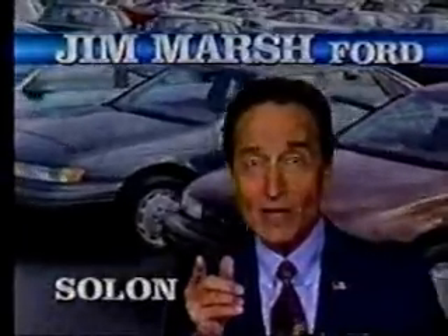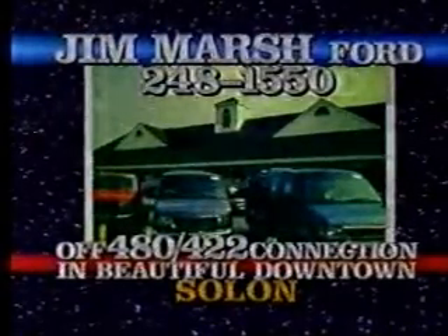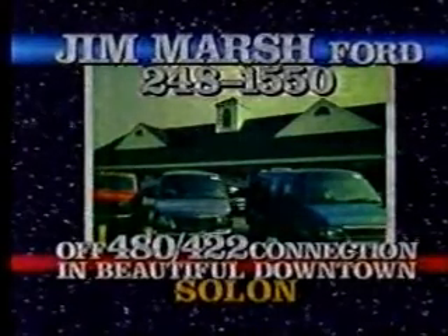Plus, top dollar for your trade, paid for or not. Wherever you live in northeastern Ohio, it's worth a short drive to Jim Marshford, 484-22 on Aurora Road in downtown Solon. Unless you buy from Jim Marshford, you may be paying $300 too much.